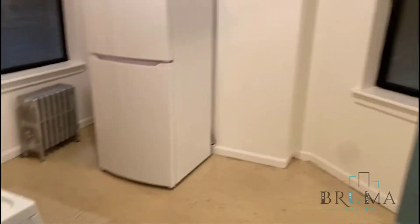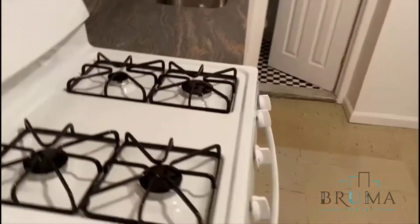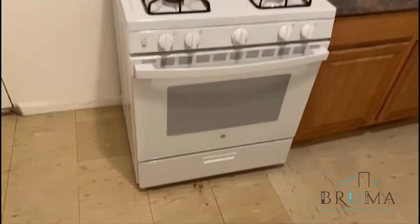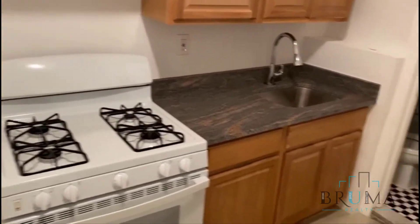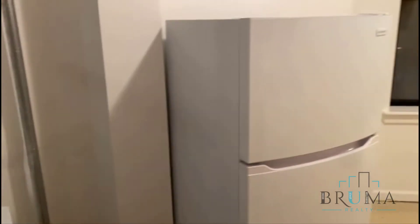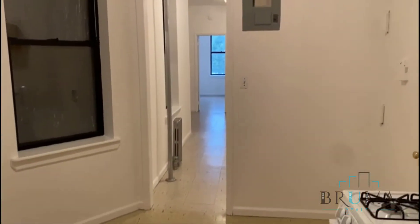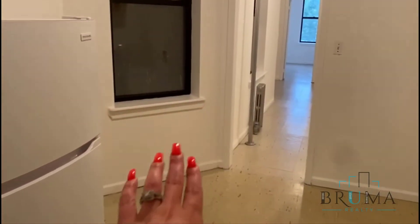Second floor — open kitchen as soon as you walk in. Nice new stove, cabinet space, fridge, little area here for the table. Bathroom room is just off the kitchen.